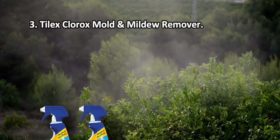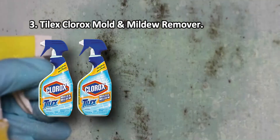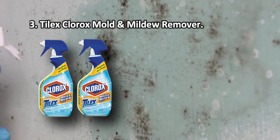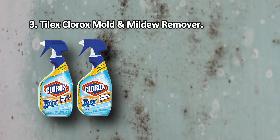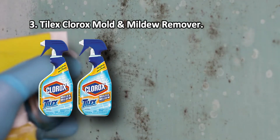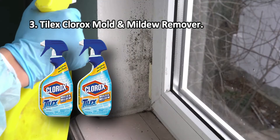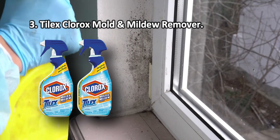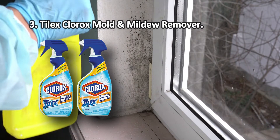At number 3: Tilex Clorox Mold and Mildew Remover. This spray can effectively kill not only mold but also up to 99.9% of common bacteria, which makes it a go-to option for use in bathrooms and kitchens. Despite the fact that this chemical solution mostly consists of bleach, it gets the job done. Thanks to the high-quality trigger assembly on the nozzle, the spray can be effectively distributed over wide areas including walls and ceilings with relative ease. The plastic seal is somewhat tricky to open.